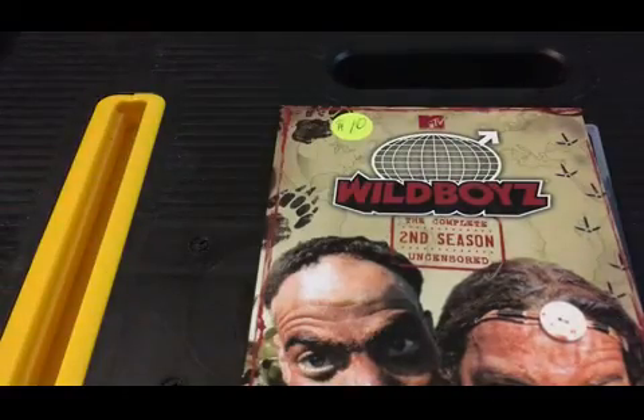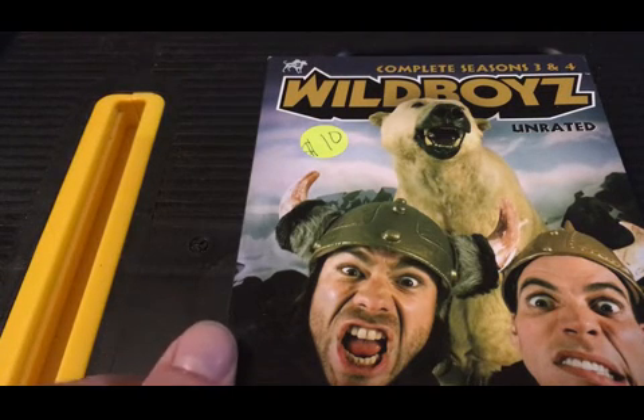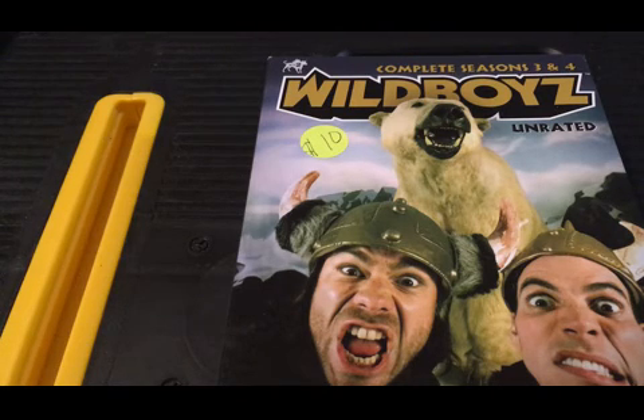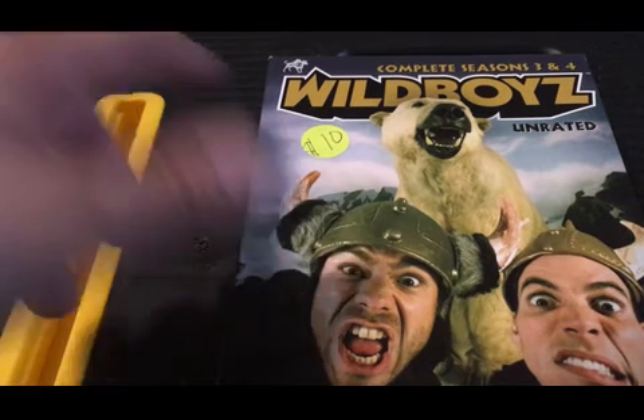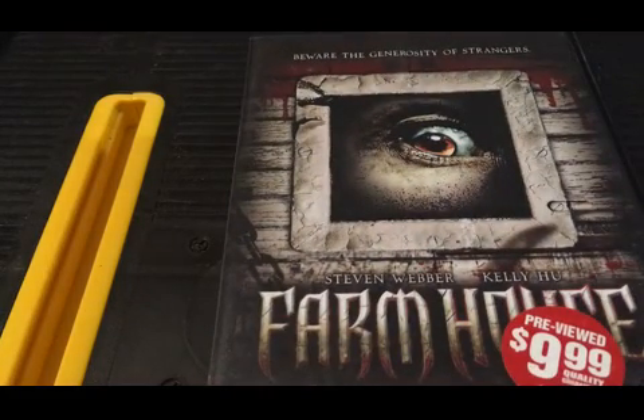From another vendor I frequent for horror and action DVDs, I found the complete series of Wild Boys — all five bucks a piece, including seasons three and four which typically go for a lot. Unfortunately, after purchasing I discovered it was missing the disc for season four. I went back to the vendor; he gets titles from his brother upstate and couldn't replace it. He offered me a free title instead, so I picked up Farmhouse, starring Steven Weber.